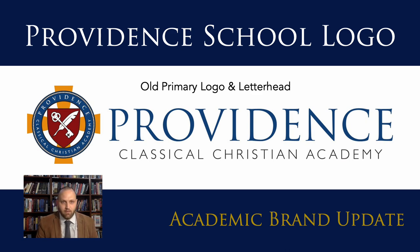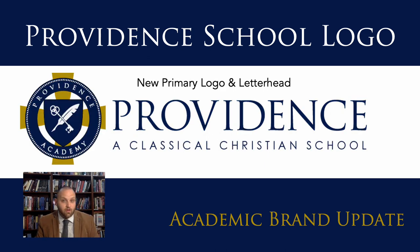With those things in mind, we've made the following changes — and you can see the new primary logo and letterhead here. The new logo is similar in many ways to our current logo: you can see the key, the quill, and the cross featured on the crest. The main typeface remains Trajan Pro and the secondary typeface remains Calibri. But you'll also notice some changes: a tweak to the colors, some details in the crest design, and an alteration and simplification of the school's name.